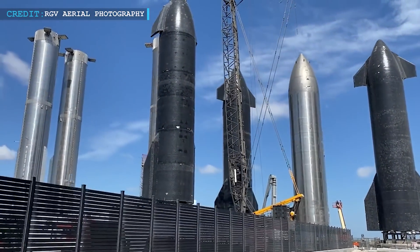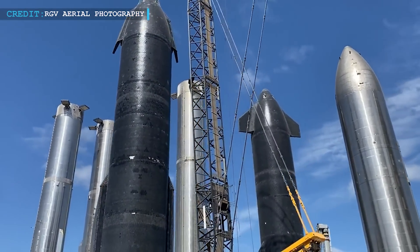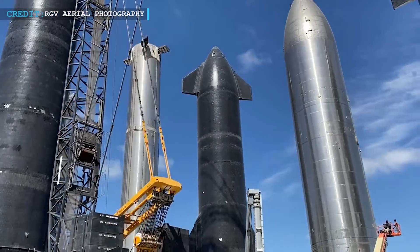Hello friends, welcome back to another episode by Engineering Today, and hope you're all having a great time. First, let's look at some interesting Starship updates.